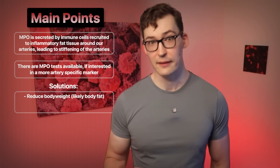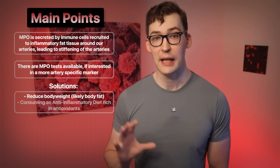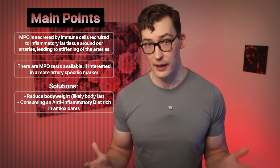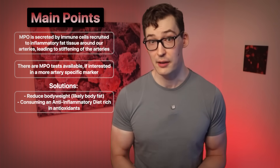The less inflammatory tissue—i.e., visceral fat—the less MPO, likely. Consuming an anti-inflammatory diet that's rich in antioxidants and keeps your weight in check is important for keeping MPO levels low, as leaner individuals naturally have lower MPO.